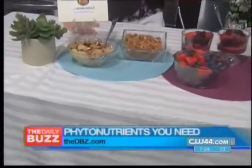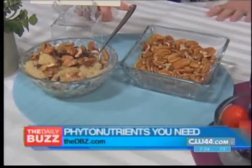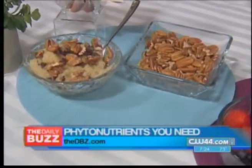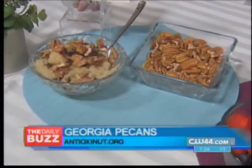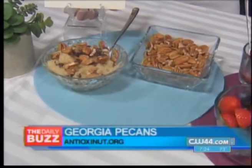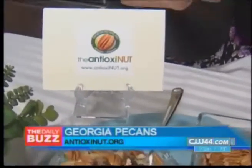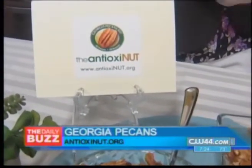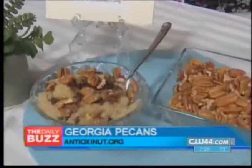One of the sources of antioxidants is nuts, and a lot of people don't think of that — you think of berries. Pecans are actually the highest antioxidant nut; they even have a nickname called 'the antioxidant nut.' The American Heart Association has given pecans a seal of approval, so a handful of nuts — about an ounce and a half — combined with a heart-healthy diet can actually help reduce your risk of heart disease.